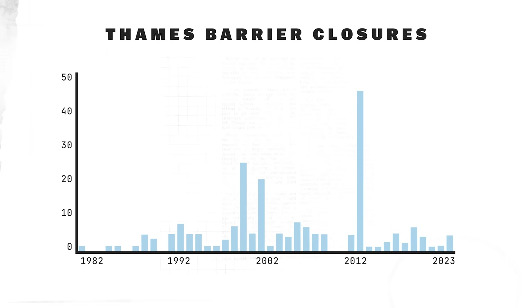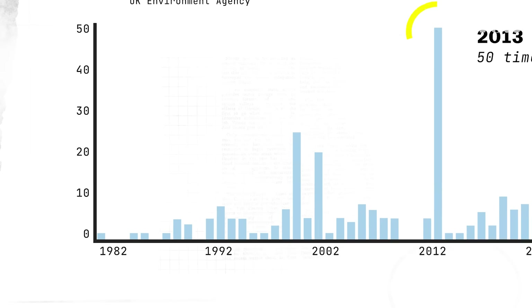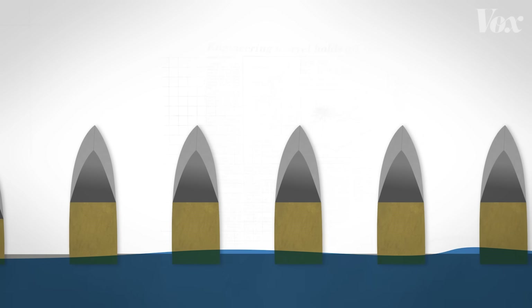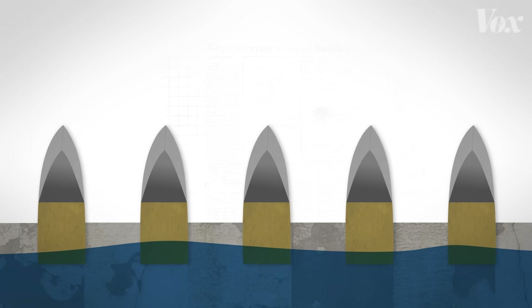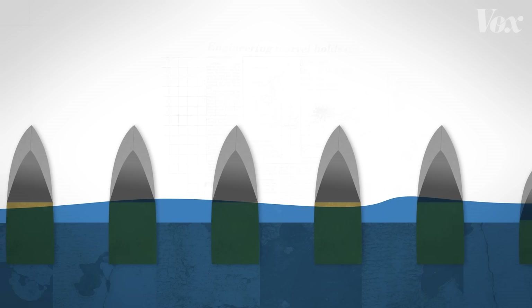In the year of Storm Xavier, the barrier was closed 50 times. For perspective, in the entire decade of the 80s, it was closed a total of four times. The more the barriers open and close, the faster they deteriorate, and experts fear that climate change will disrupt tide predictability in the UK.